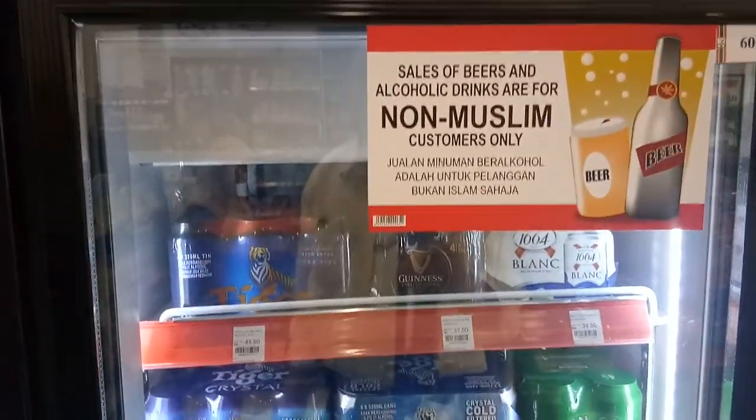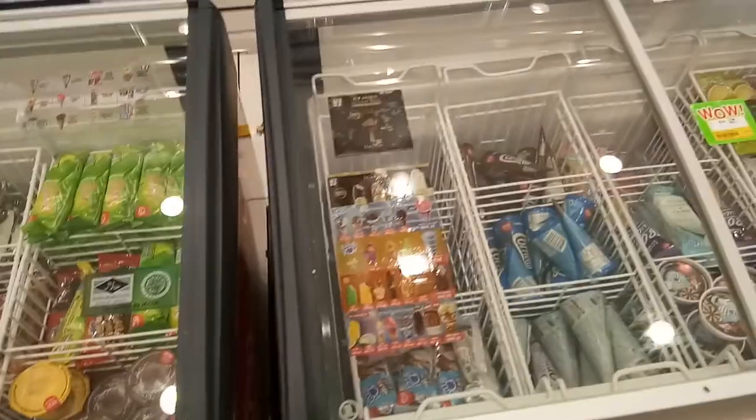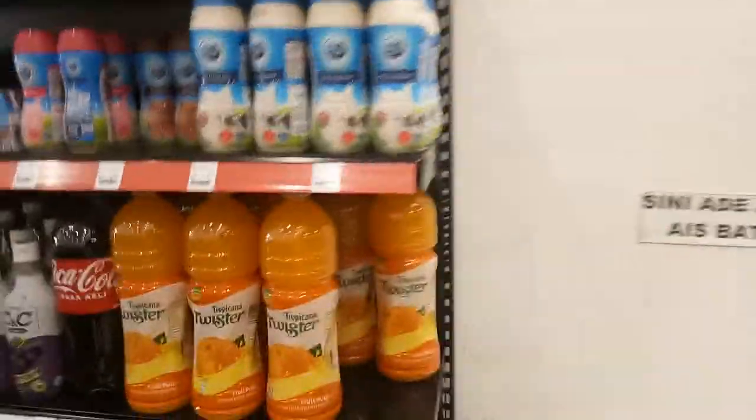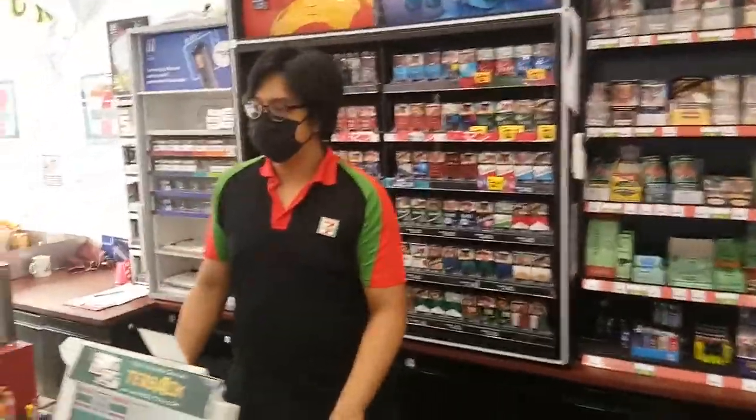They also have beers available for non-Muslim customers. Just going to run through the refrigerated section — over here, ice cream, and over here, tidbits. A wide array of food stuff available for visitors. And also cigarettes.